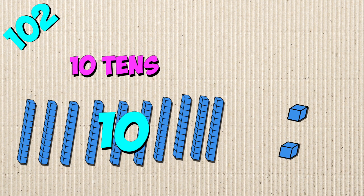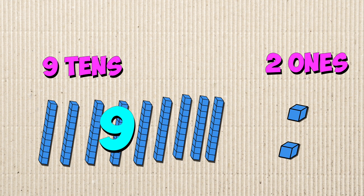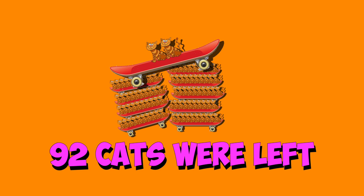102 has ten 10s, which is 100, and two 1s. Take one 10 away from 100 to get nine 10s, or 90, and keep the ones the same. There were two 1s. 90 plus 2 is 92. So 102 minus 10 is 92. 92 cats were left. That's a lot of cats!